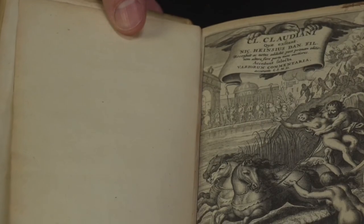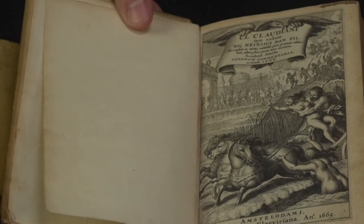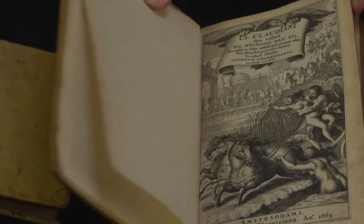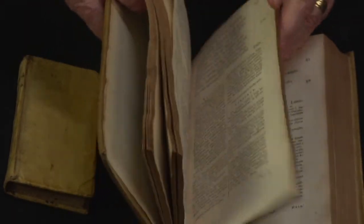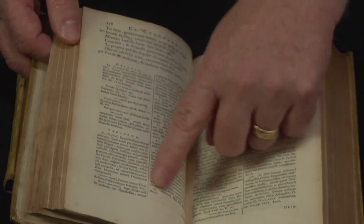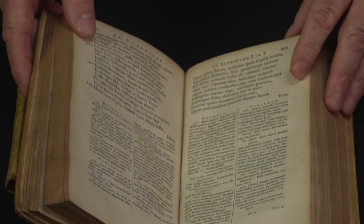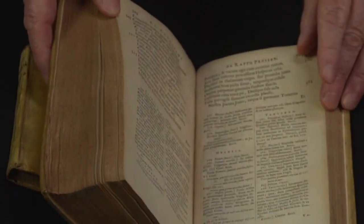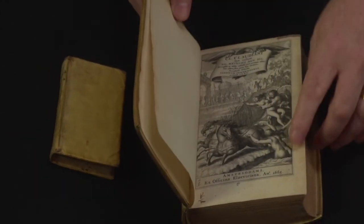The depiction on the cover shows Persephone being dragged off to the underworld by Hades, coming out of Latin and Greek mythology. As you go through the book, you find that the rest of it is the text of Claudian's works with a copious amount of footnotes that can be used to study and understand the text better. This is one way of presenting the text, printed in 1665.